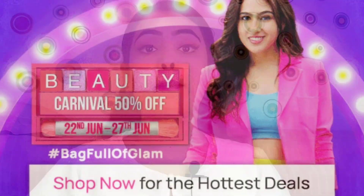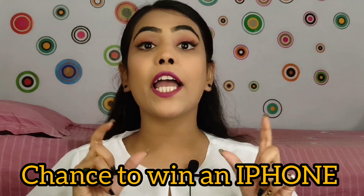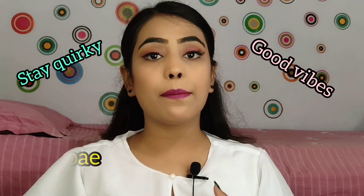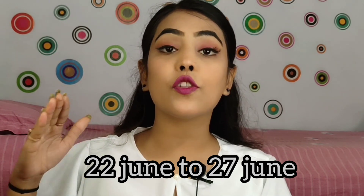There is a beautiful sale called the Beauty Carnival Sale. You will get a flat 50% off, plus you will get a mocha if you use the coupon code. On WOW products you will get a flat 40% off if you shop for 399 rupees or above. On Elf Goodness you will get a flat 30% off, plus Maybelline products up to 40% off. This sale is valid from 22 June to 27 June only, so happy shopping!